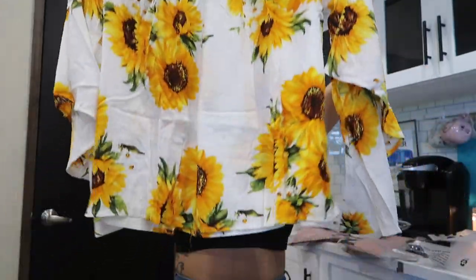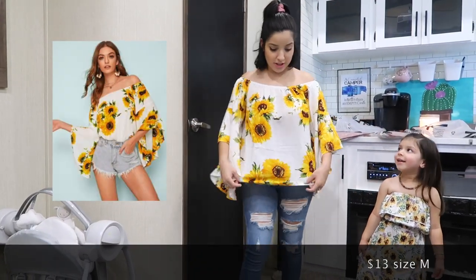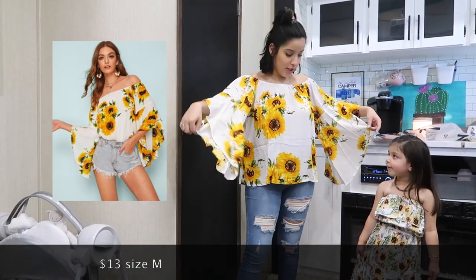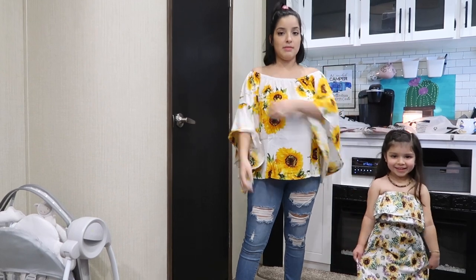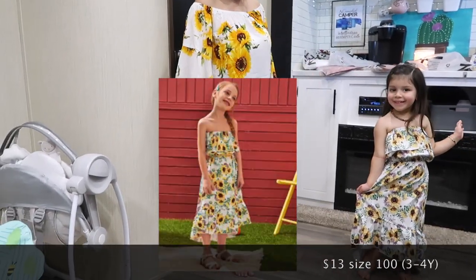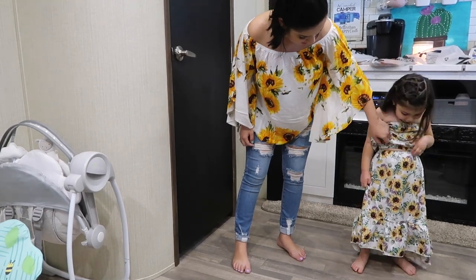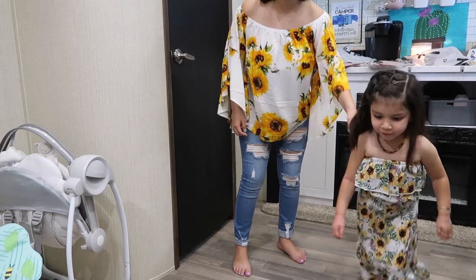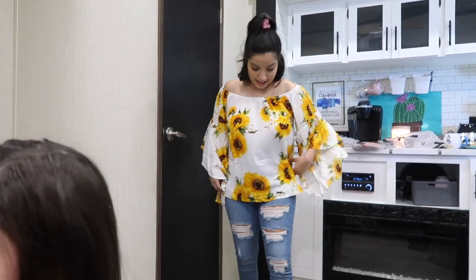I'm going to try on a sunflower shirt that matches an outfit I ordered for Sophie. Just so you know, this is what the bottom of the shirt looks like untucked — I actually like how it looks this way too. It has these long flowy sleeves and it's already naturally off the shoulder, which I love because you don't have to keep pulling it down. Sophie's outfit is a two-piece and it's super cute!